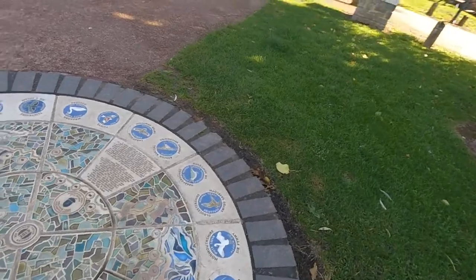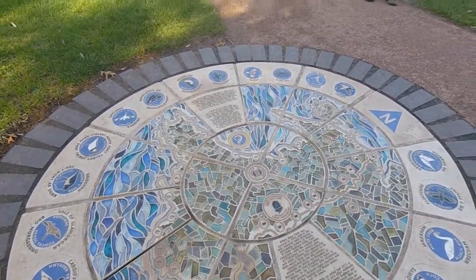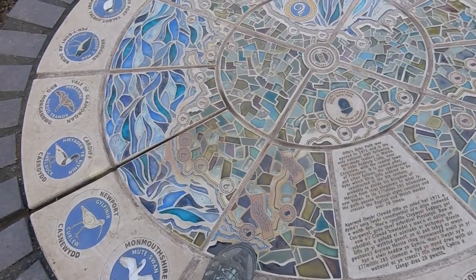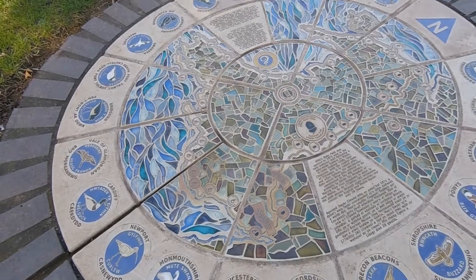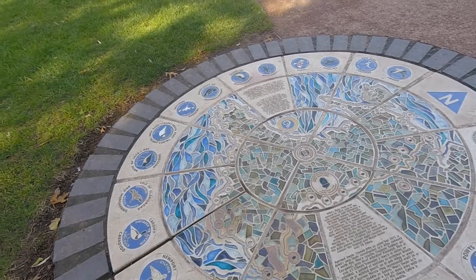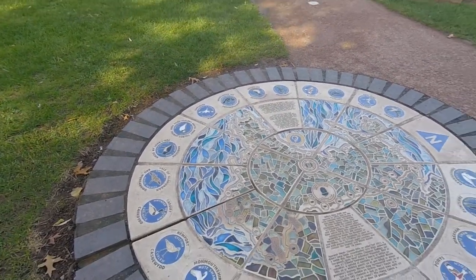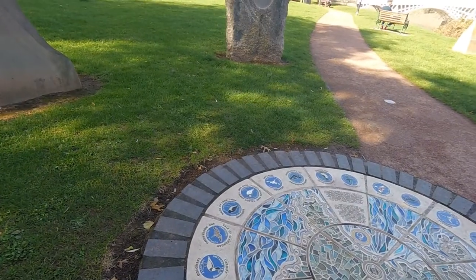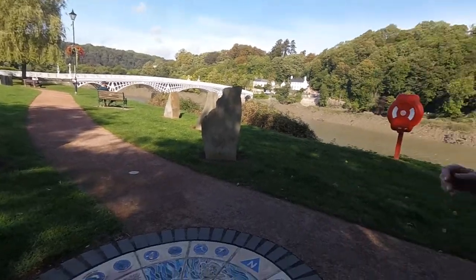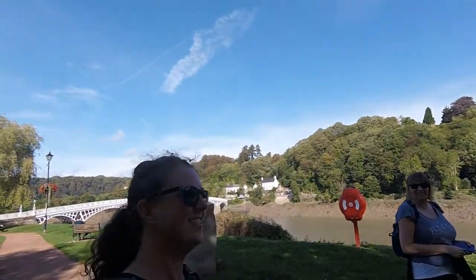So where are we? Fishguard? Chepstow — so Chepstow's the start. Yeah, it looks like Monmouth but I thought this was the start anyway. Yeah it is. That is beautiful! Okay, Gail at the start, Lisa at the start — photos as well.